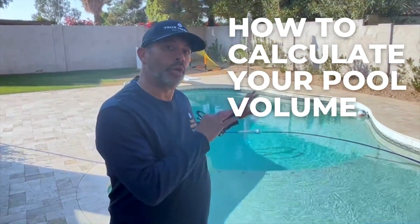Hey everyone, this is Roger with True Method Pool Care, making you the pool care expert. And in today's video, we're going to show you how to calculate the volume of water in your pool.